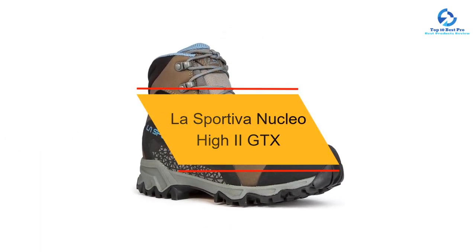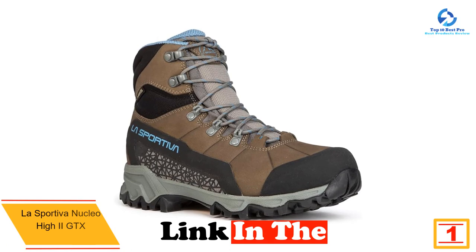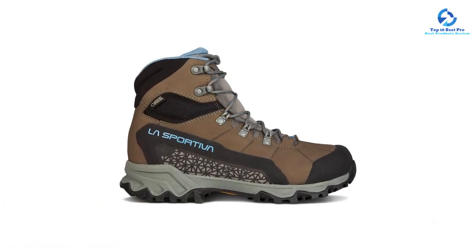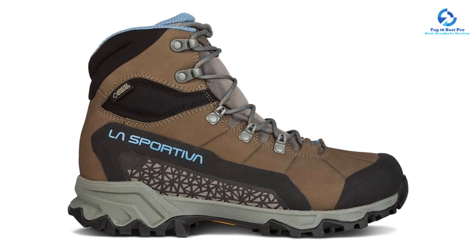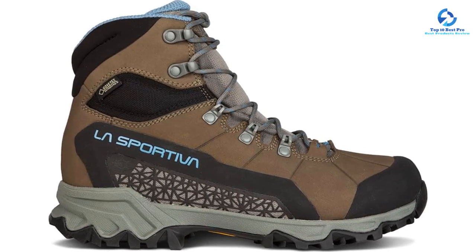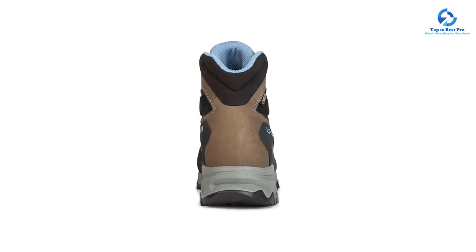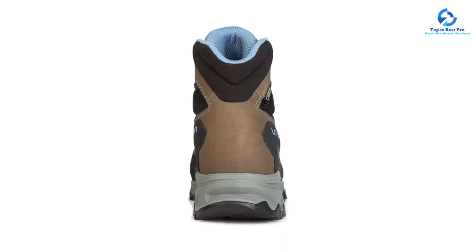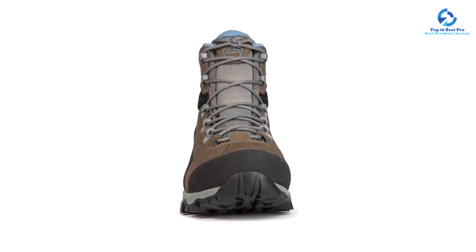Finally, at number 1, we have the La Sportiva Nucleo High 2 GTX for ladies. For women seeking a hiking boot that performs well in wet environments, it features some of the best waterproofing on the market — built with a nubuck leather exterior, waterproof ventilation, and a gusseted tongue that keeps feet dry in the wettest conditions. The construction is incredibly durable, showing little wear and tear after testing, with a comfortable fit and short break-in period. While waterproof, it's not very breathable, and the waterproofing elements make it heavier than other lightweight options. We recommend the La Sportiva Nucleo High 2 GTX if your primary interest is withstanding wet conditions.